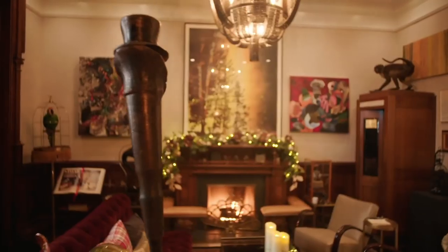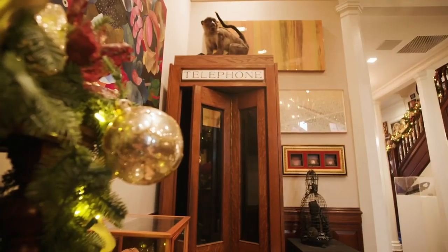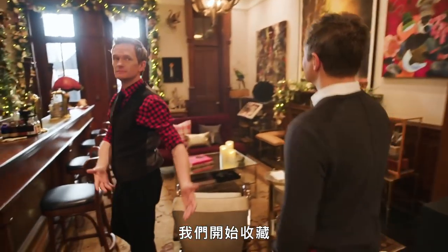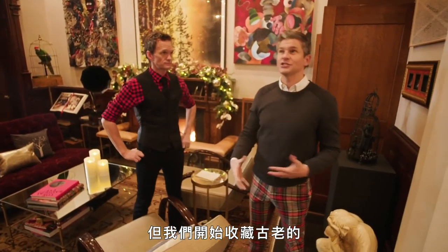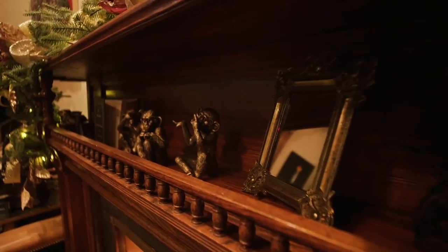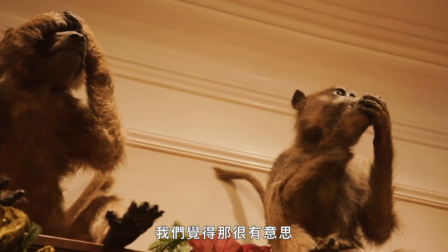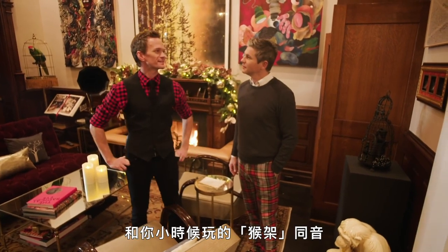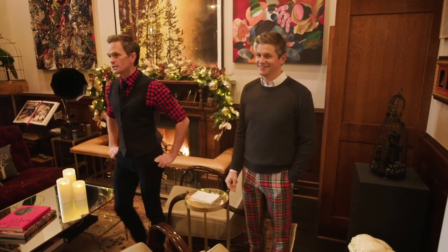This is a parlor bar. I like to do taxidermy — I take classes in taxidermy. We started collecting old vintage pieces; none of these have been game-shot. These are all turn-of-the-century monkeys, and we started calling this the monkey bar because there are several monkeys around. We thought that was fun — it's also a play on words, because monkey bars is the thing you do as a kid.